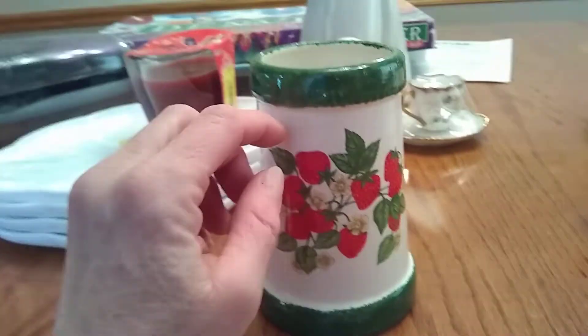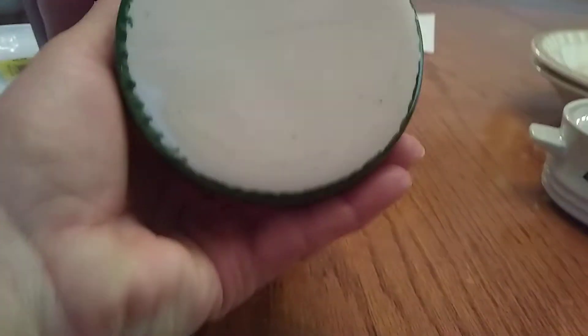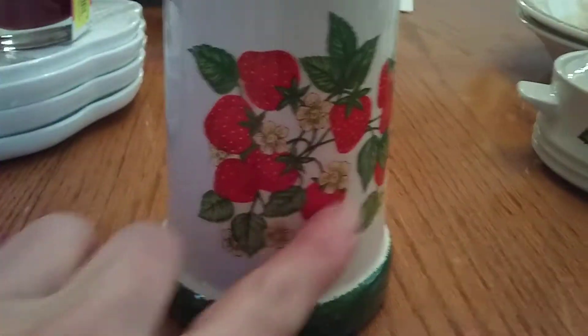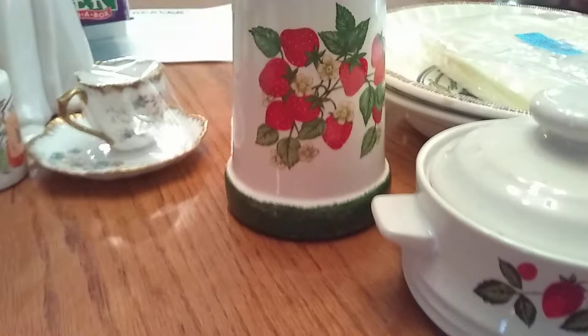I grabbed this just because it was cute and I thought I could use it for my paint brushes at my basement sink. It's a vintage ceramic — nobody marked or labeled it — with a decal on it. It was in great shape and was $1.50. It could be a utensil holder; I'm going to use it for paint brushes.